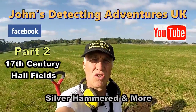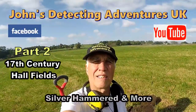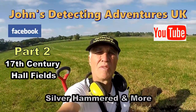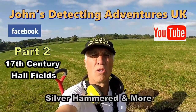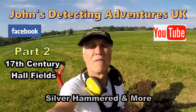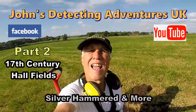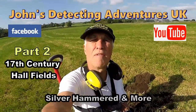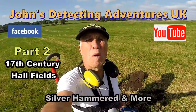Welcome to John's Metal Detecting Adventures. Here we are on a field that I've done before. I had loads of artifacts going back to the 18th century, silver, and last time I came here I found a Roman bronze. I don't think it was in good condition but it was definitely Roman. So we're on this field to try to see if we can find any other history. I'm hoping we can. I'm with the 15-inch Coiltek search coil. Let's see what it pulls out.